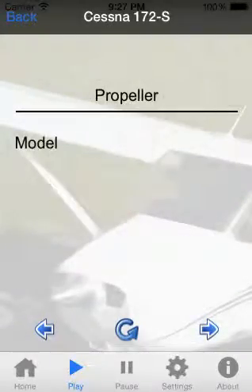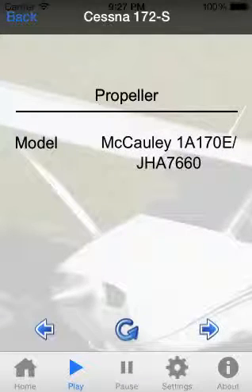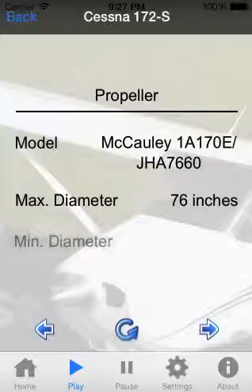The propeller model is a Macaulay 1A170E/JHA7660. Maximum propeller diameter: 76 inches. Minimum propeller diameter: 75 inches.